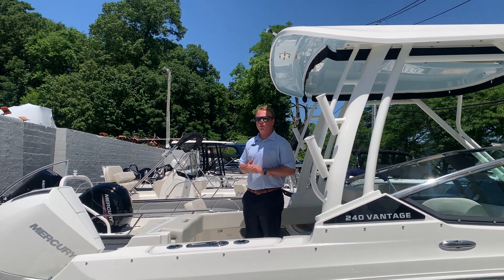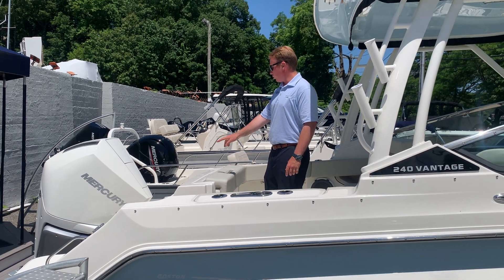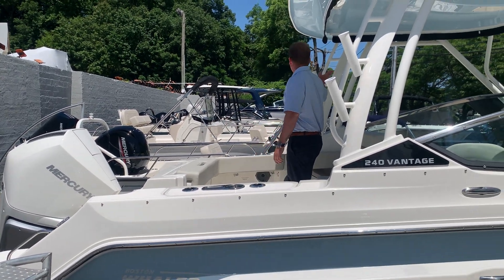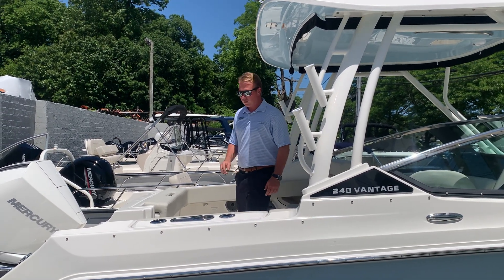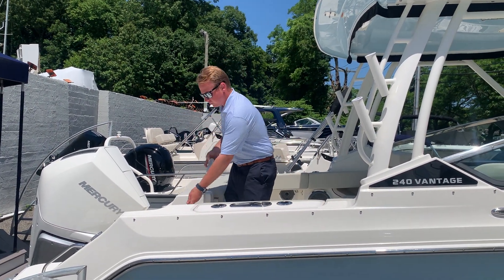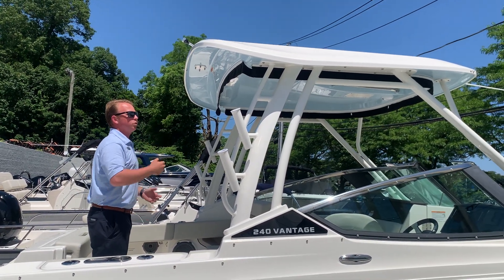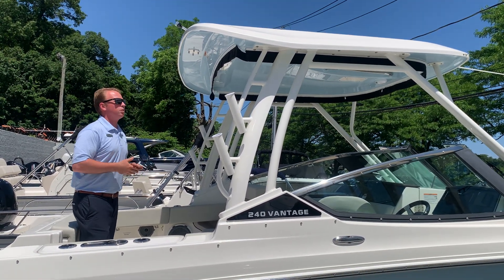We have a white Mercury 300, the fishing package which gives you the two rod holders, rod holders on the hardtop, the livewell. We have a transom freshwater shower, fiberglass hardtop with the light blue gel coat underneath which matches the hull side.